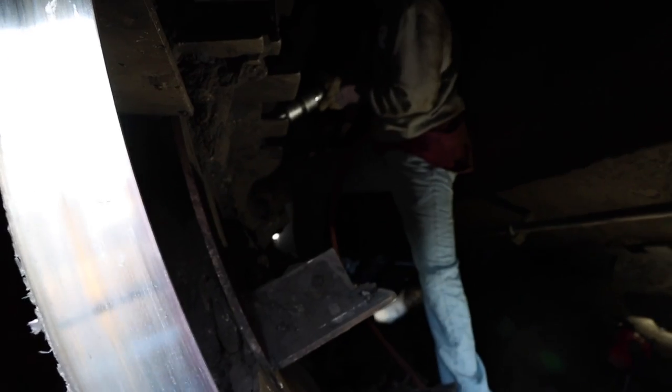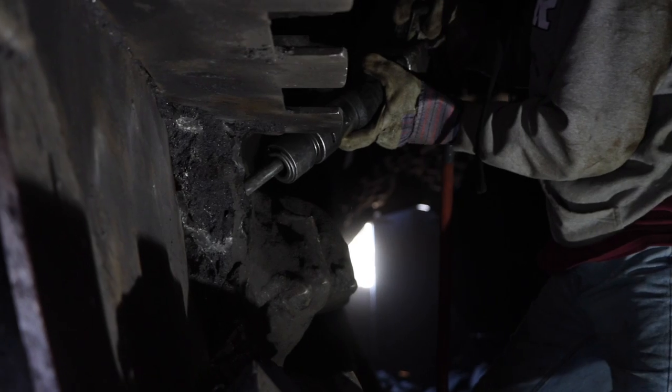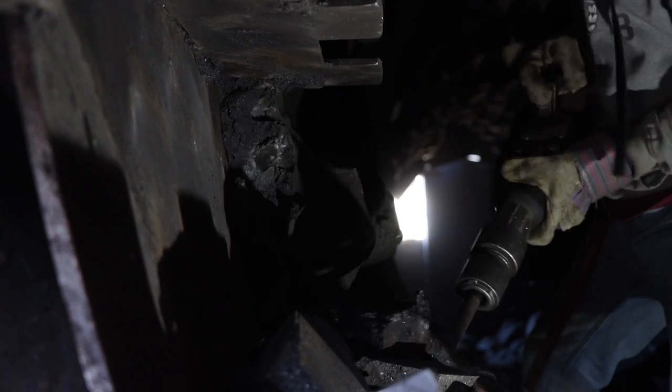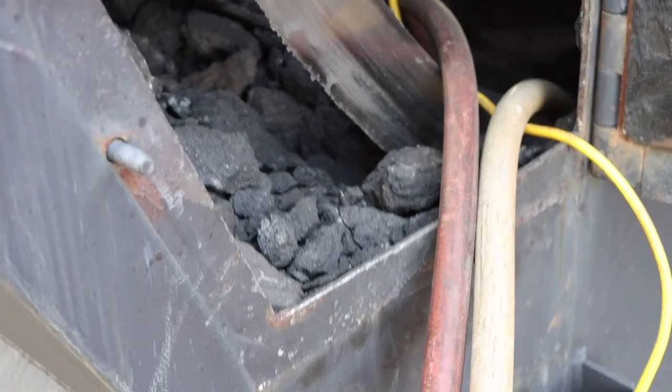You might be able to hear a jackhammer right now. We have a couple of guys down there chipping out the drum. There's a series of flights in there called the mixing flights, and they need to be chipped out every year to ensure that the asphalt is mixed properly and that the road crews don't get any chunks of asphalt on the road.